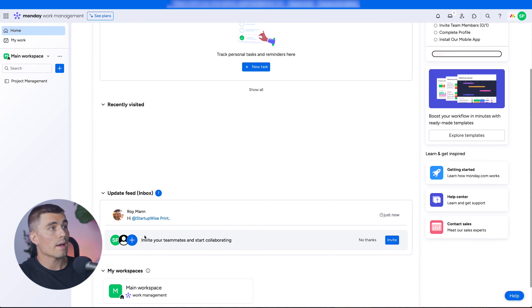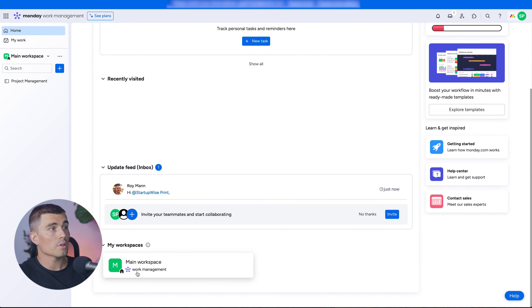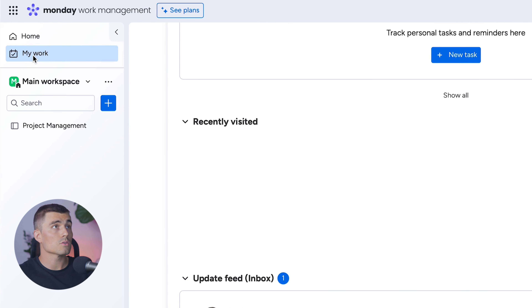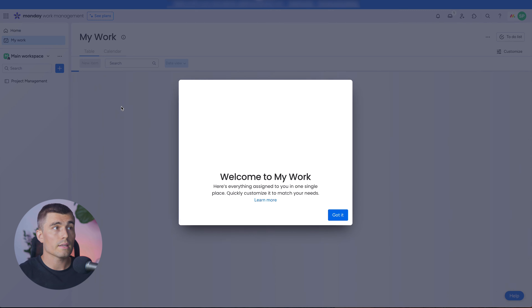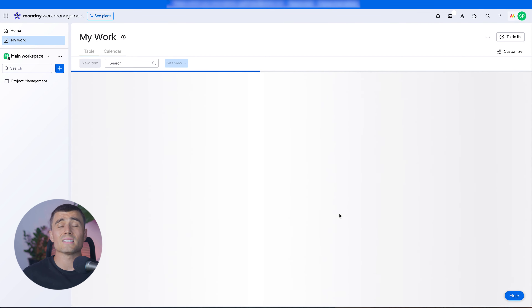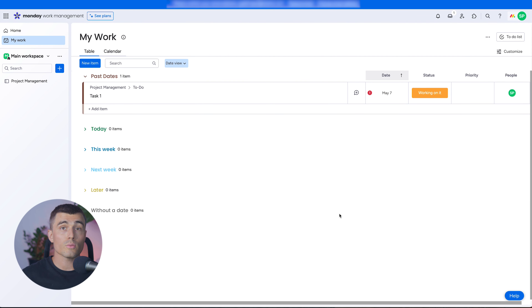Below that we have the update feed or inbox. Below that we have all of the different workspaces. To focus on just your own work and not everything inside of Monday.com, you can click on My Work — that takes you to work that is simply assigned to you. If you have a large team with lots of projects and tasks, this is a quick and easy way to narrow your focus.